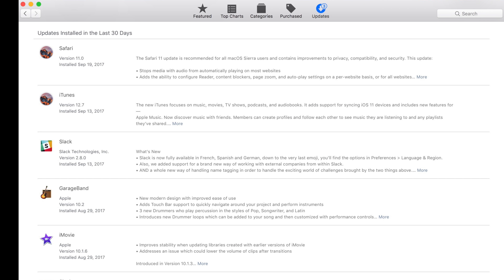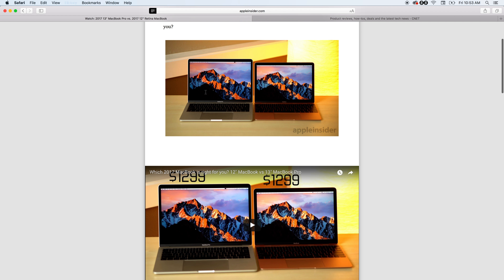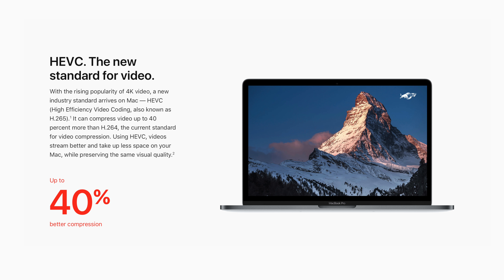macOS High Sierra still has until September 25th until public release, but Apple has already made Safari 11 available for Macs, adding features like video autoplay blocking and reader mode, as well as improving performance and efficiency. The new H.265 video codec is gaining support as well.